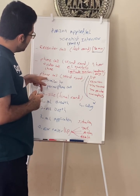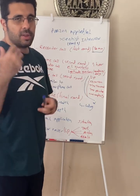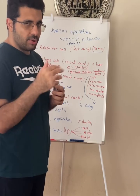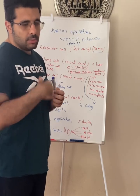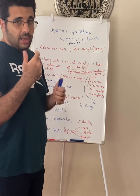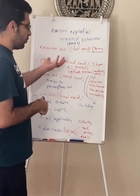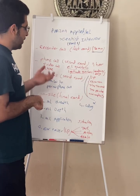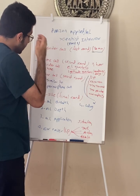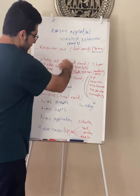Depending on how this round goes, you may have another Chime video call or you might go directly to the on-site. It depends on whether the interviewer is happy with your performance. You have two options: either you go to the on-site round, or you may have another Chime call. Otherwise, people get rejected in this round as well — you might get a rejection email from the recruiter. If you do get another Chime call, the structure is very similar to the first phone screen.